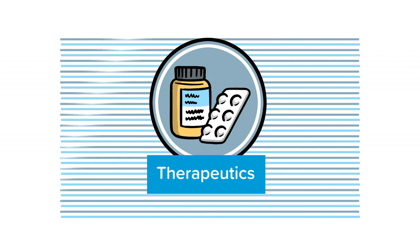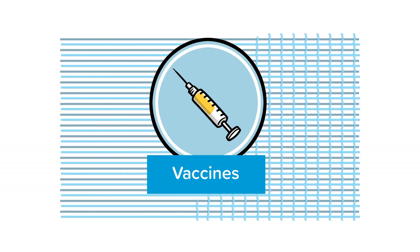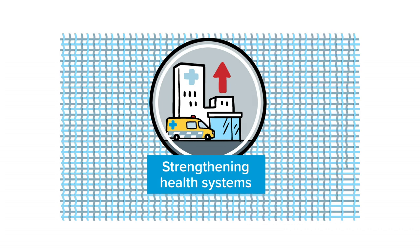Therapeutics focuses on the manufacture and distribution of 245 million treatments for people suffering from COVID-19. The Vaccines Pillar works to maximise the development, equitable access and fair allocation of vaccine doses across all countries. And strengthening health systems will support and enhance the healthcare systems and local community networks needed to defeat this pandemic and ensure the world is ready to take on the next one.